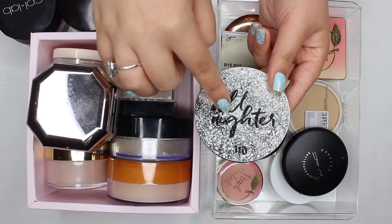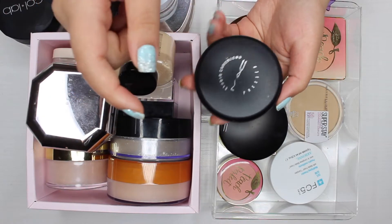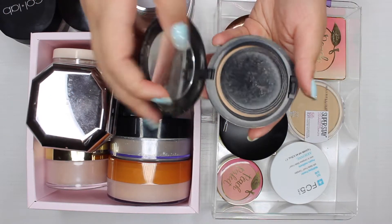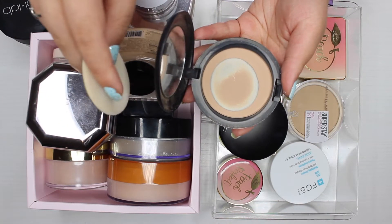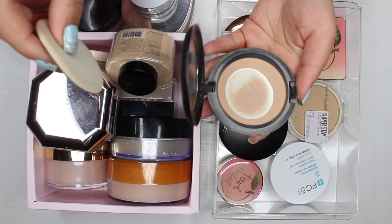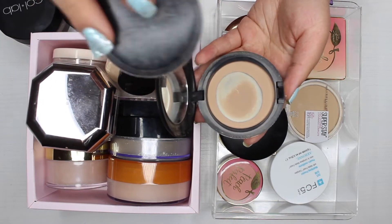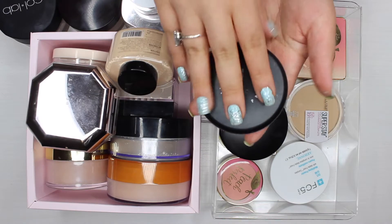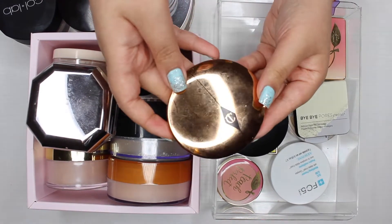The next powder I know I'm keeping is the MAC Studio Care Blend pressed powder. I'm pretty much almost done with this one, so I'm just going to keep it to use it up and you'll probably see it in a product empties. I'm in the shade medium plus.